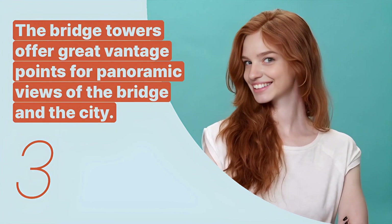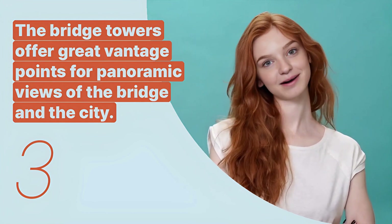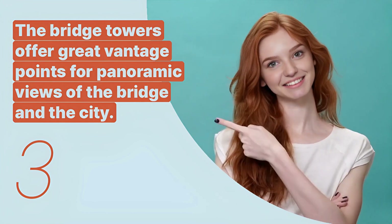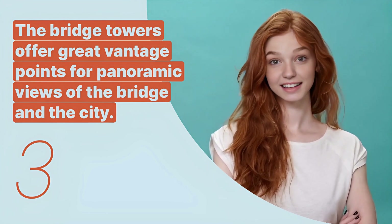The third key expression is: "The bridge towers offer great vantage points for panoramic views of the bridge and the city." This practical advice suggests where visitors can go for the best photographic opportunities.